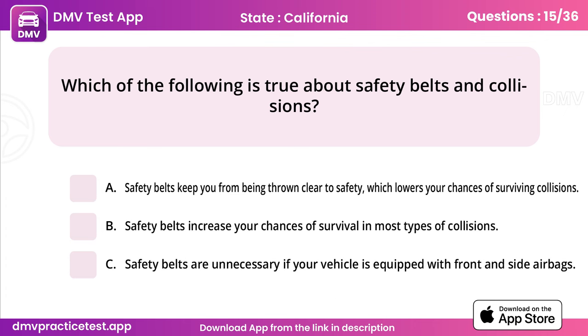Question 15. Which of the following is true about safety belts and collisions? Answer: B, safety belts increase your chances of survival in most types of collisions.